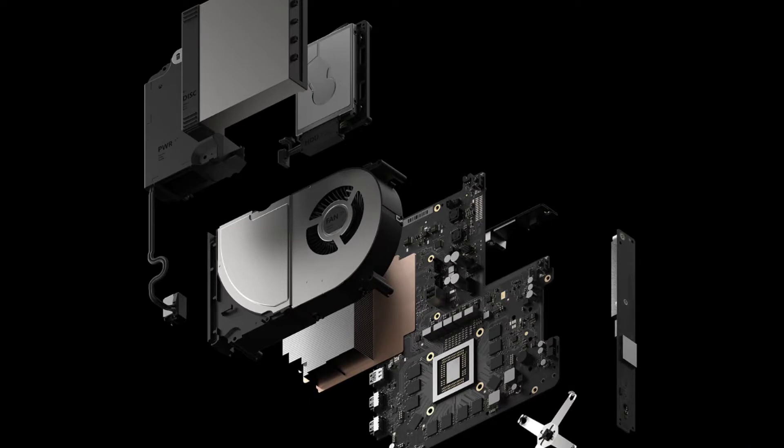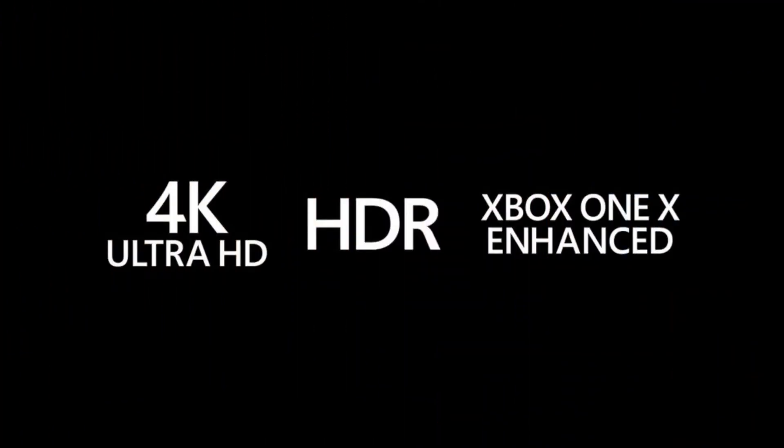It supports full gamers and high-power gamers with 4K HDR and high dynamic frames. It has different ports including 3 USB 3.0 ports.